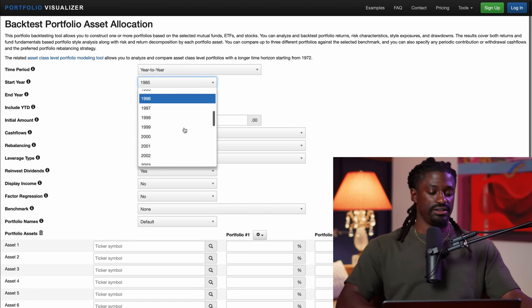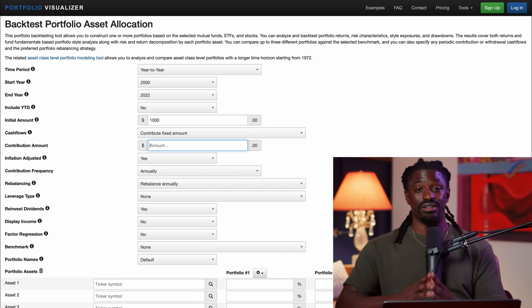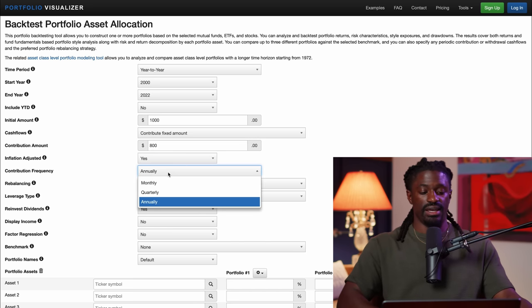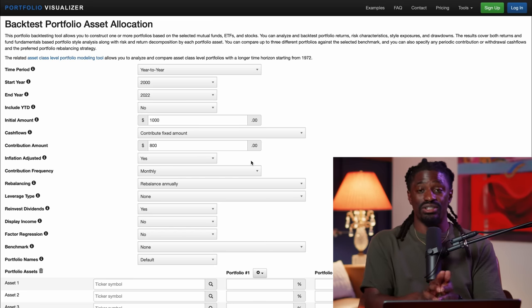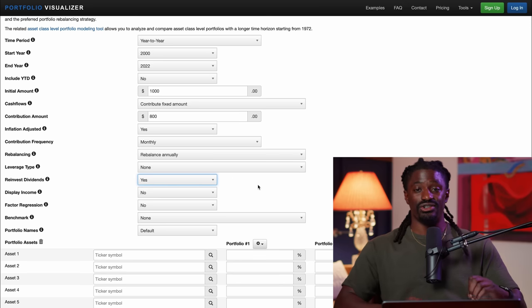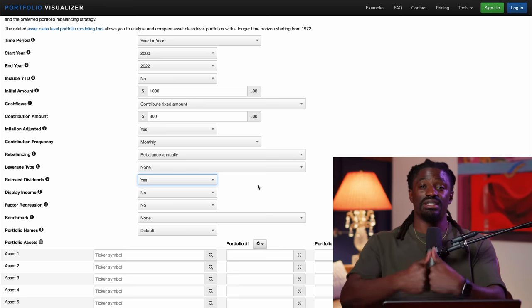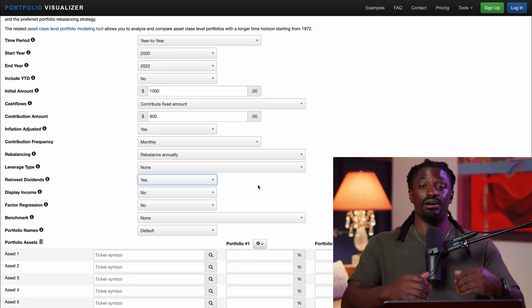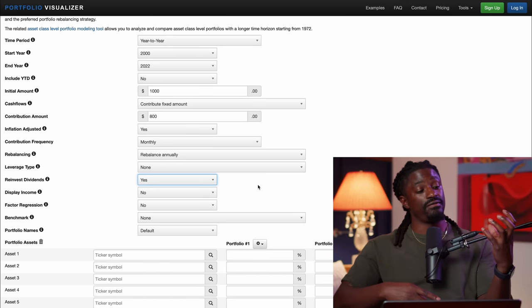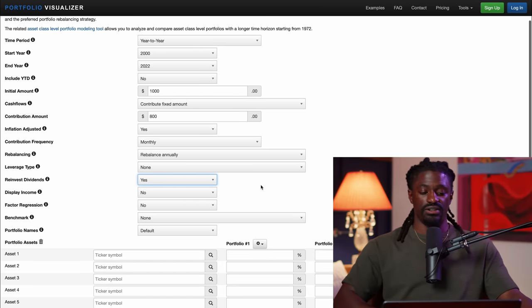Here's the strategy using Portfolio Visualizer: start with $1,000 and invest $200 per week — $800 per month — into the stock market. Find a way to make an extra $200 a week through a higher-paying job or a side hustle. The key is to reinvest your dividends back into these companies, especially in the early years. That's the compound interest effect — the eighth wonder of the world. The snowball starts small but grows massive as it rolls downhill.